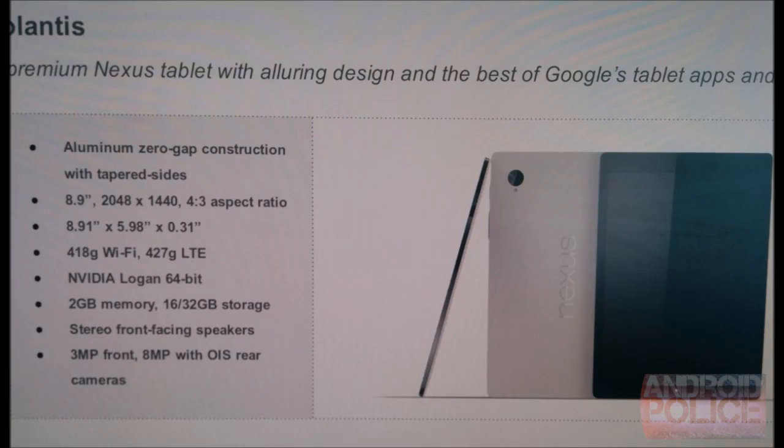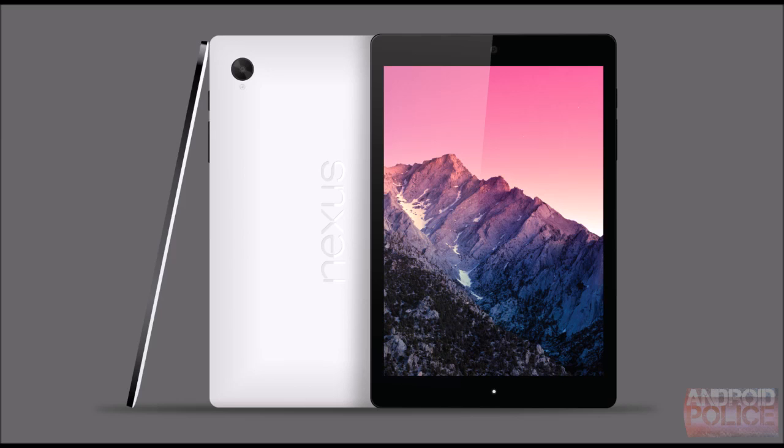The Nexus 9 got rumored around last week on android.com and nothing got announced yet, so let's jump into what we know about the device. It is going to be manufactured by HTC. HTC is not really active in the tablet segment — the last HTC tablet was the Flyer back in 2011 — and now the Nexus 9, codenamed Volantis, has them coming back to the market.